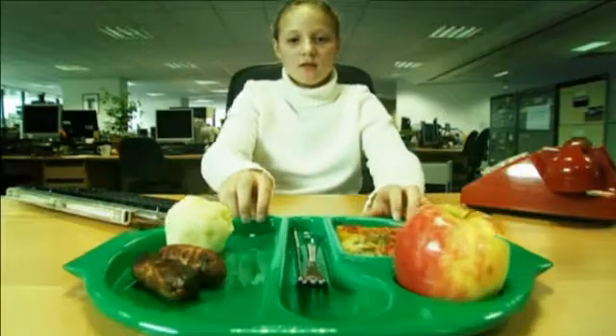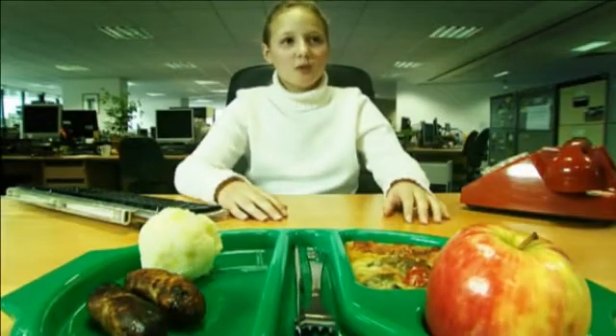Thank you for coming. We have a major problem which is threatening the future of our planet. It's the food we are eating.